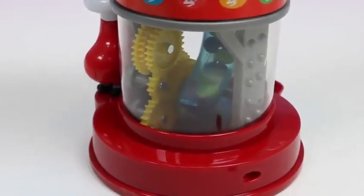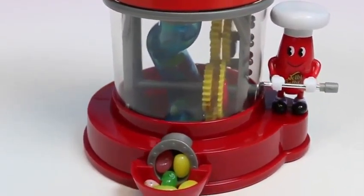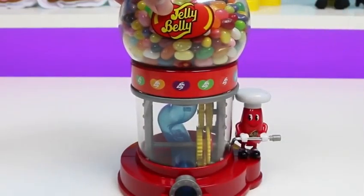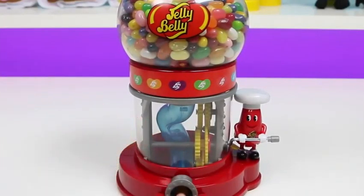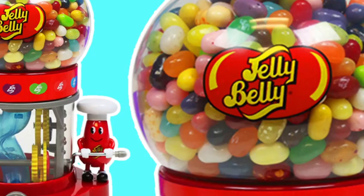We have a code jelly — he clogged the dispenser! I repeat, he clogged the dispenser, requesting immediate backup! Mr. Jelly Belly, I know you like jelly beans, but don't go too crazy this time. That's a good amount. We've been doing a lot of gumball dispensers so we decided to switch it up and show you some jelly bean ones this time. Hope you guys liked it! Thanks for watching, please subscribe to watch more, see you soon.